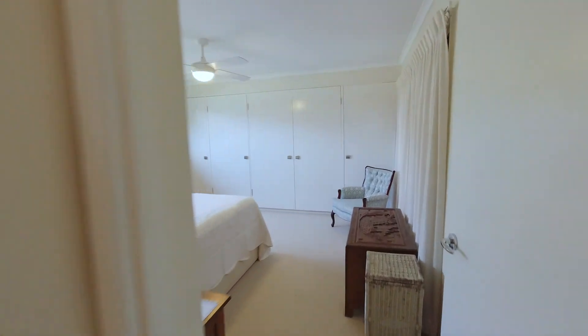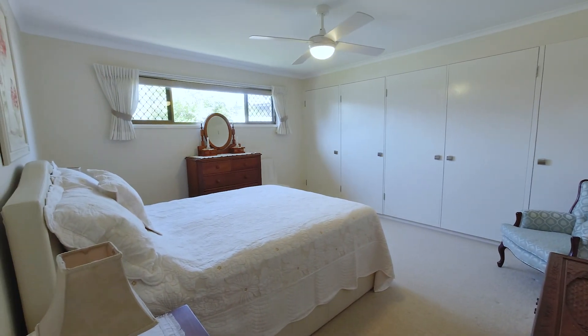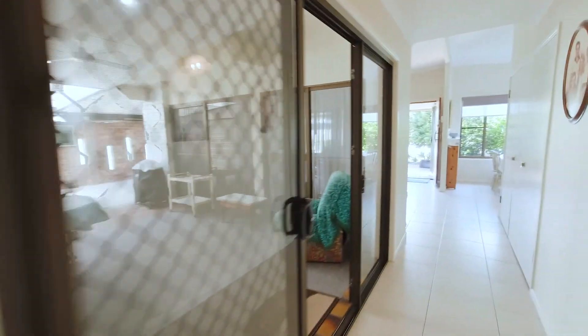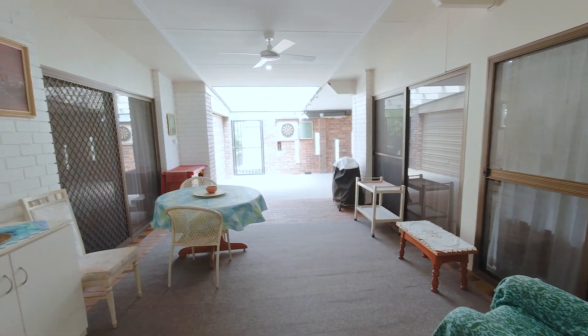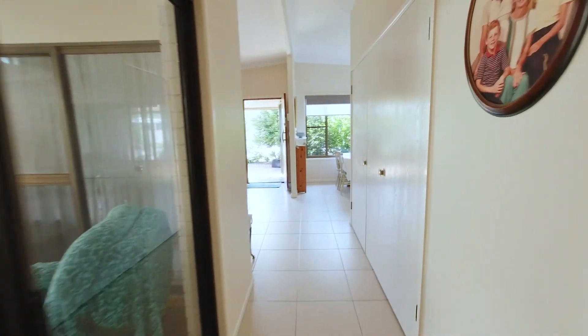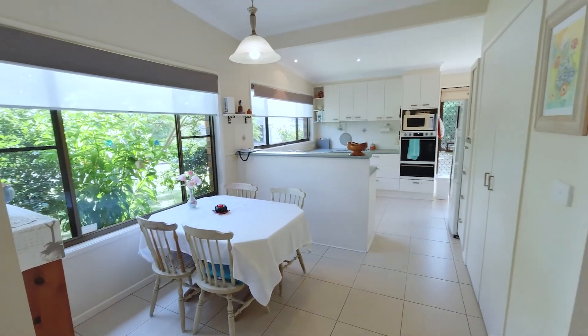The master bedroom again is a great size with great storage, and then we come through to the covered and insulated outdoor entertaining area, which can be accessed from the master's lounge. You can see more storage on your right as we come through.